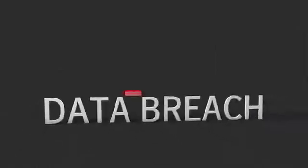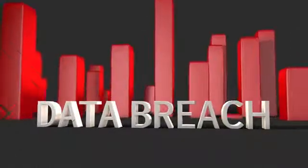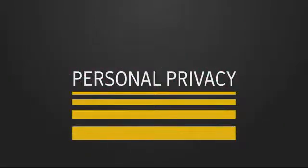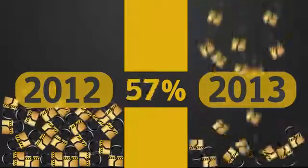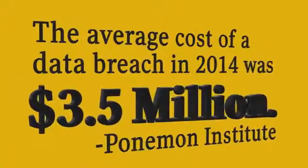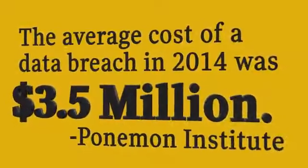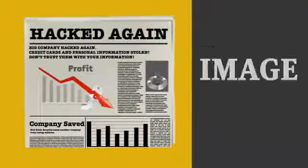In an era of data collection and sharing, the number of data breaches is on the rise, and the topic of personal privacy is gaining more and more media attention. In fact, last year Symantec reported the total number of breaches was 62% greater than in 2012. And according to the Ponemon Institute, the average cost of a data breach in 2014 was $3.5 million, which doesn't take into account the impact to your organization's image and reputation.